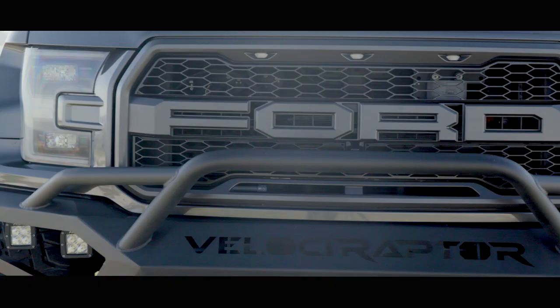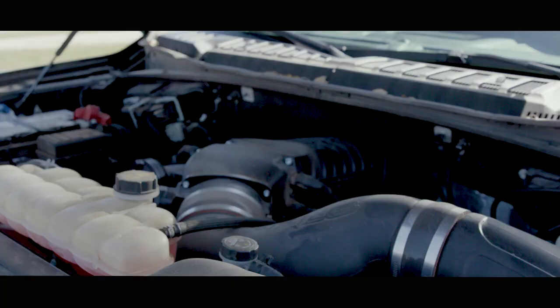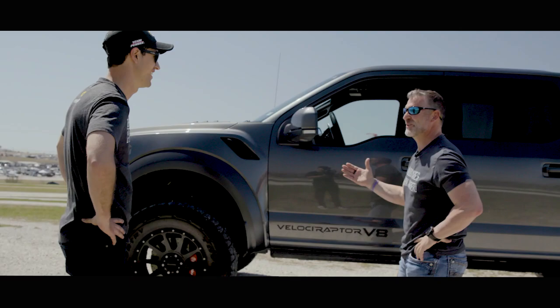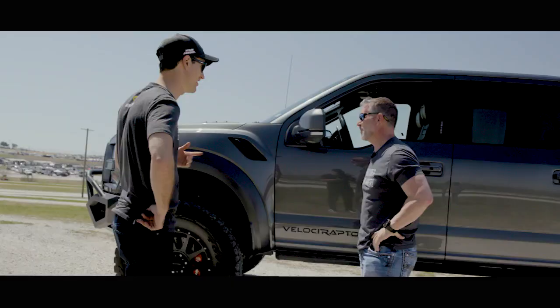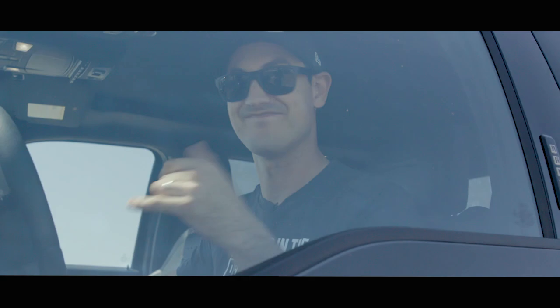Tell me about the truck a little bit more. So this is a 2019 Velociraptor. They take the V6 out, they put the V8 in, Whipple supercharger, 750 horsepower, zero to 60 in 4.2 seconds, 37 inch tires. I can't hurt it any more than you have. Just bring it back like it is, man. I'm a professional.